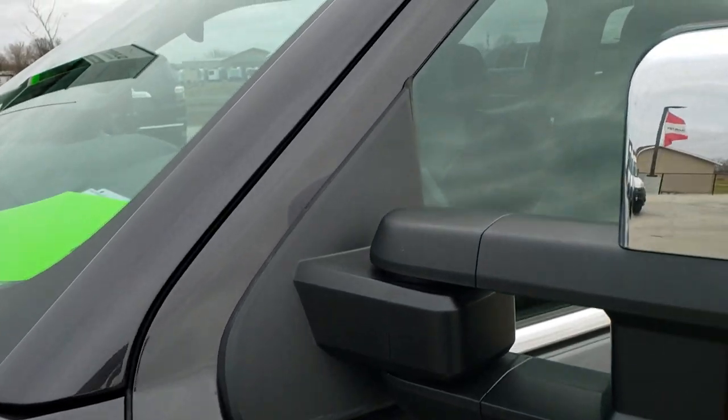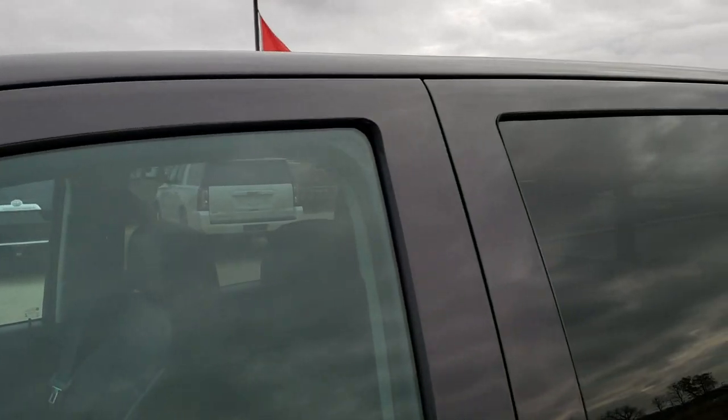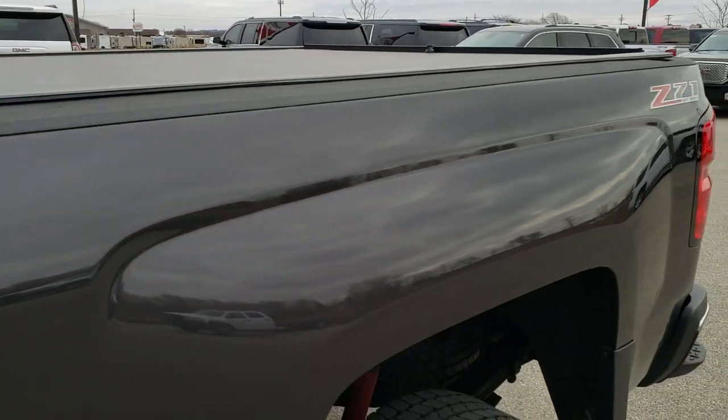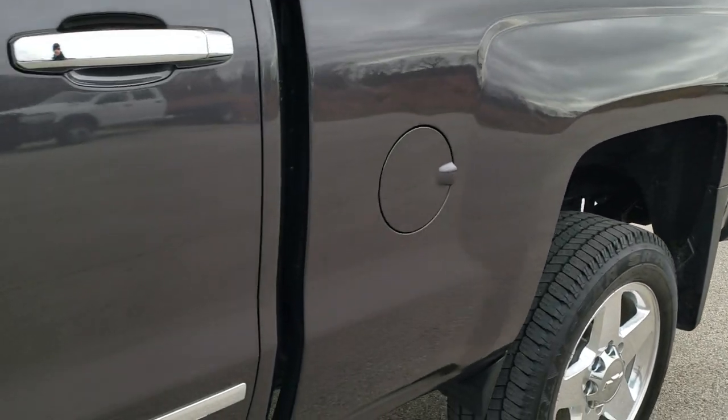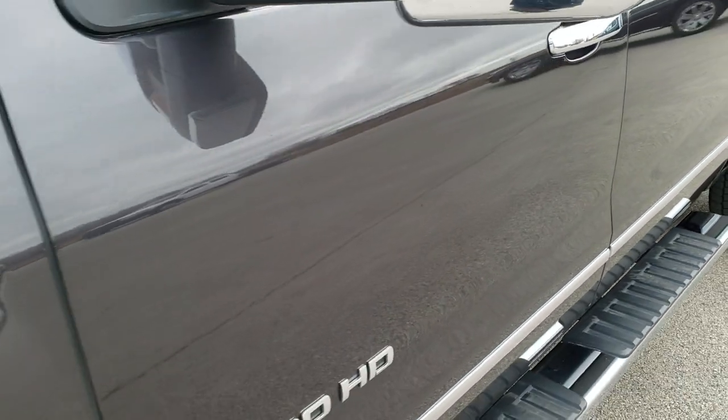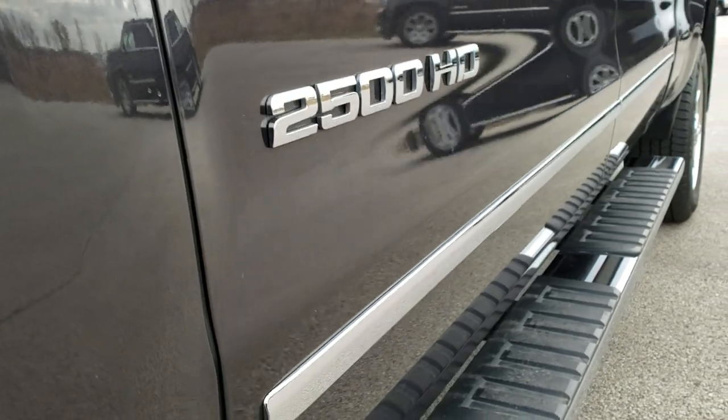Tungsten Metallic is the color. We shoot all of our videos in 1080p 60 frames per second, so if you have HD capabilities on your computer, tablet, or smartphone device, turn them on right now — it is like you're right here looking at the truck with me, and it's definitely your best way to check out this vehicle before seeing it in person.